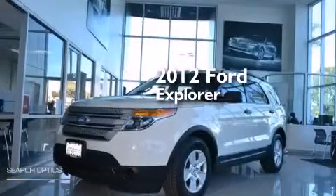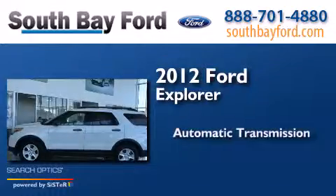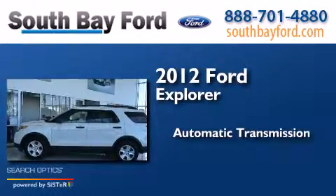This is a 2012 Ford Explorer. This SUV has an automatic transmission and a V6.